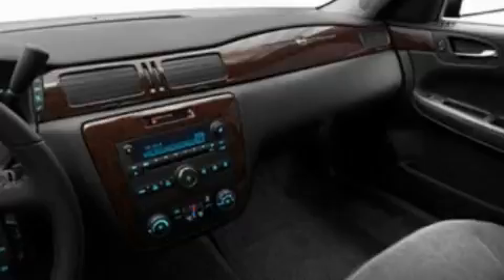Its top features include air conditioning, cruise control, full-power accessories, a CD player, a leather-wrapped steering wheel, a four-wheel independent suspension, traction control and stability control systems, dusk-sensing headlights, front and rear reading lights, and fog lamps.